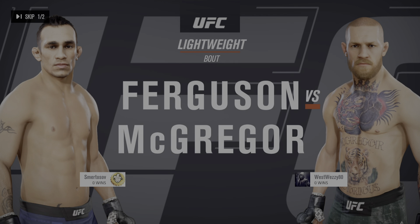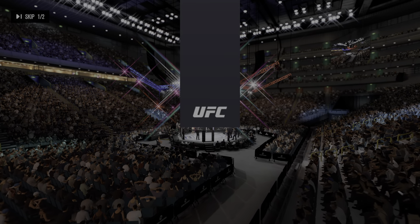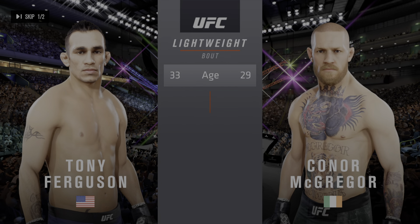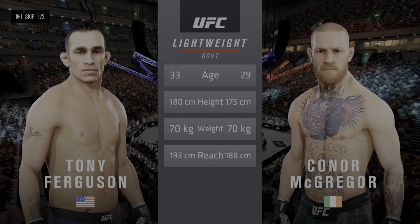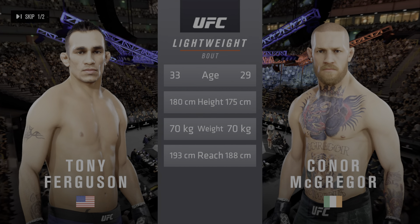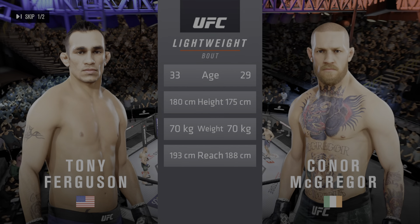We get to this lightweight tilt between Tony Ferguson and Conor McGregor. Now our tale of the tape: Ferguson is four years his senior and will have a two-inch reach advantage. For the particulars inside the octagon, here is Bruce Buffer.